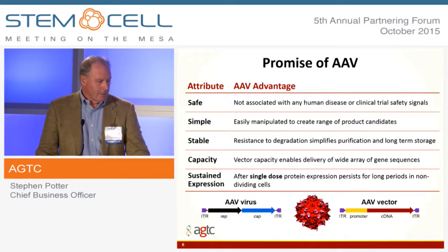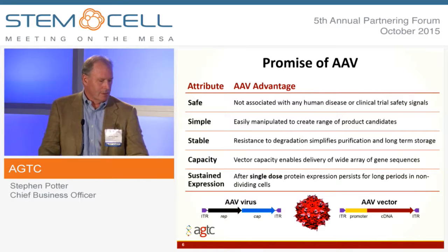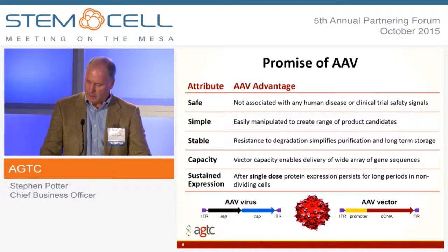On the bottom of the page here is just a simple cartoon on how we do this. We take out the rep and cap genes, which are the things that cause replication — so it's a non-replicating virus — and replace it with a gene cassette that has the gene of interest.